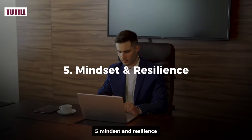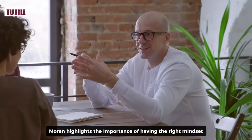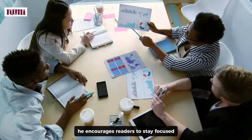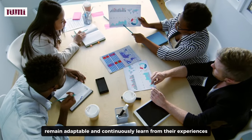Five, mindset and resilience. Throughout the book, Moran highlights the importance of having the right mindset and being resilient in the face of challenges. He encourages readers to stay focused, remain adaptable, and continuously learn from their experiences.